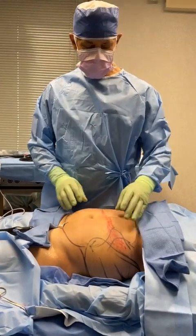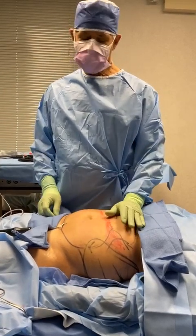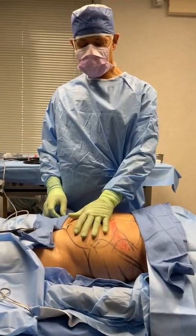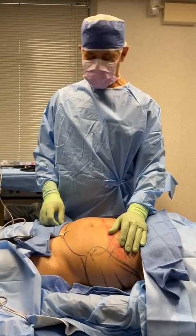There's more fat, for example, here than up here, and I need to know those differences. I put in a different amount of numbing solution depending upon how much fat — more fat, more numbing solution. Are patients awake? Awake.